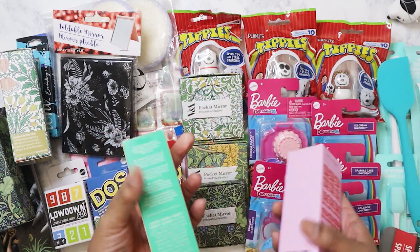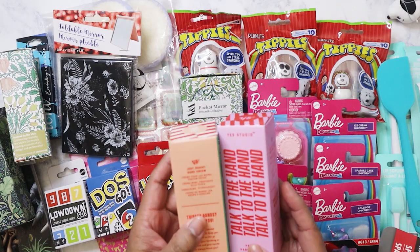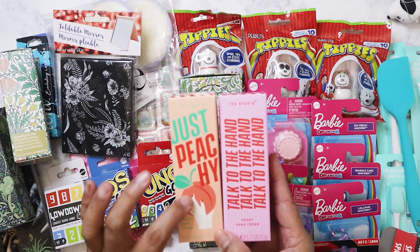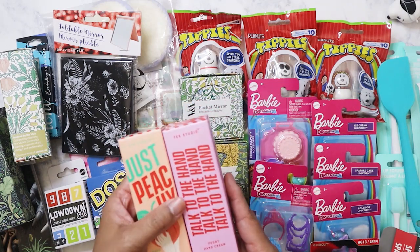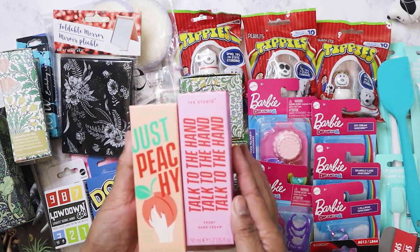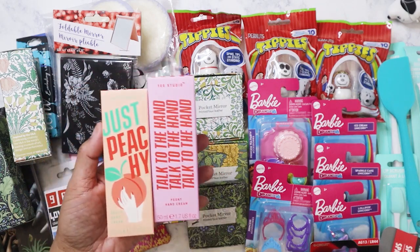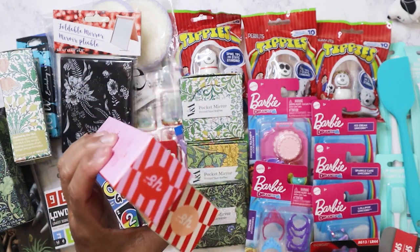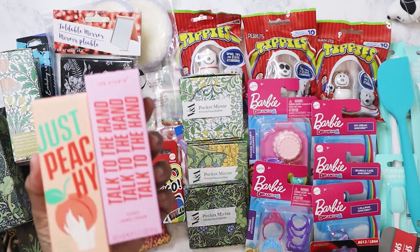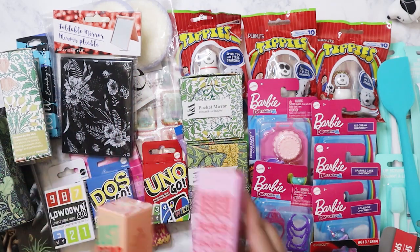I don't know what company this is, but they have these: one is 'Oh Yes Studio Just Peachy' and this one is Peony. The other one might have been coconut — I hate coconut so I didn't buy it. They're the same size as the V&A ones. I'm going to see how these work out and if they're good I might stock up on those also.